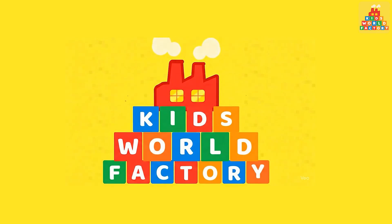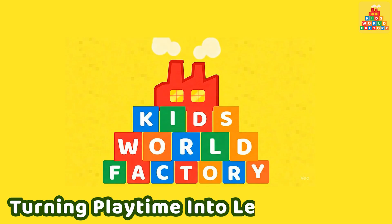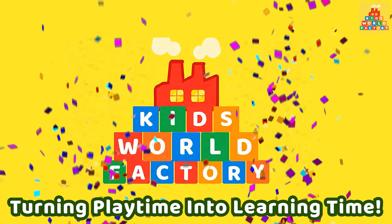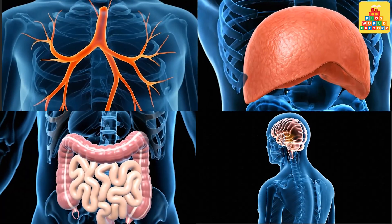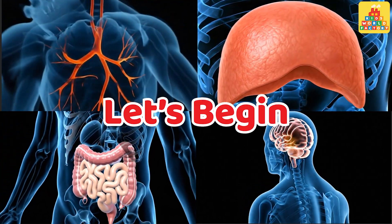Welcome to Kids World Factory, turning playtime into learning time. Hello, little learners. It's time to explore what's inside our body. Ready to learn? Let's begin.